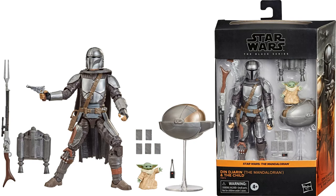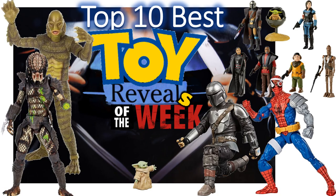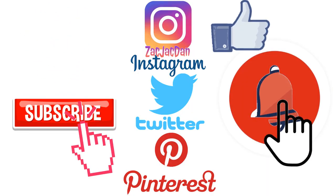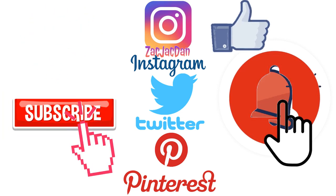So guys, what do you all think about this top 10 list for the week? Would you have put one of the other reveals on this list? Would you enjoy this week's reveals? Let me know in the comments. I hope you enjoyed this video of the top 10 best toy reveals of the week. Hit that notification bell so you're aware of any new videos, subscribe to the channel if you haven't already, and check me out on Instagram, Twitter, and Pinterest for all the photos from these videos. Talk to you guys later!